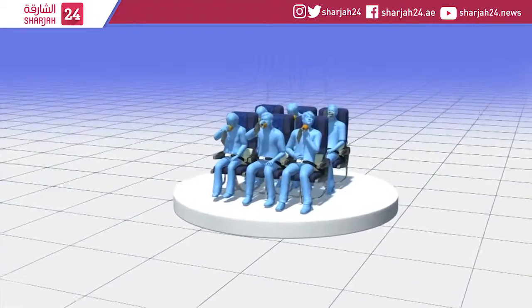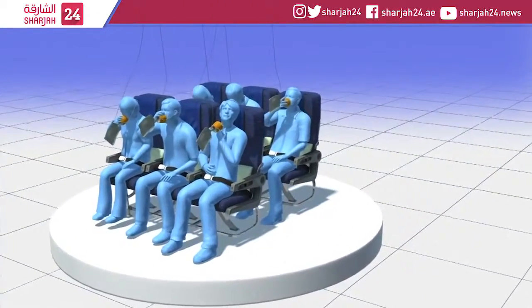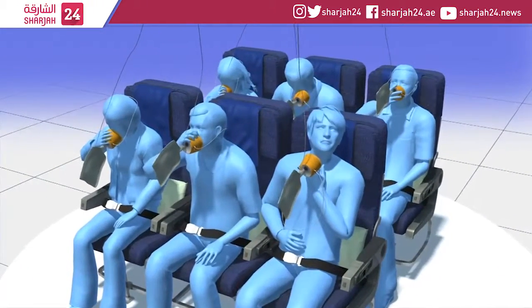According to the Aircraft Owners and Pilots Association, symptoms of hypoxia include nausea, apprehension, tunnel vision, headaches, fatigue, dizziness, blurred vision, tingling sensations, numbness, and mental confusion.